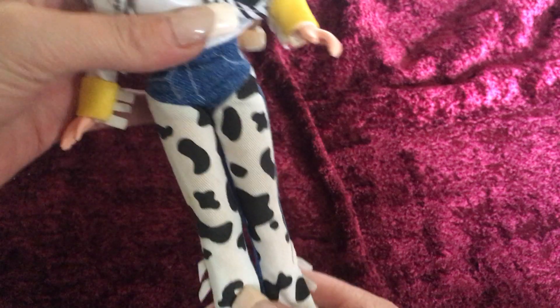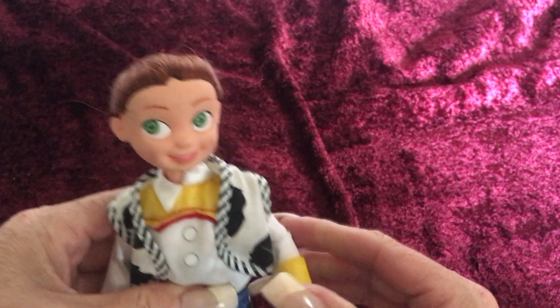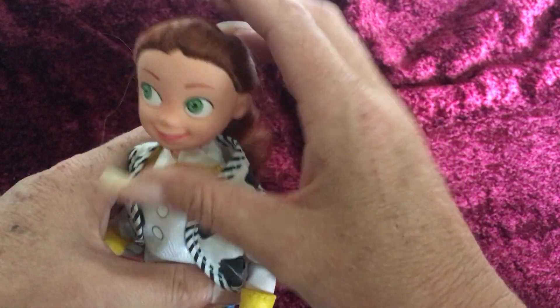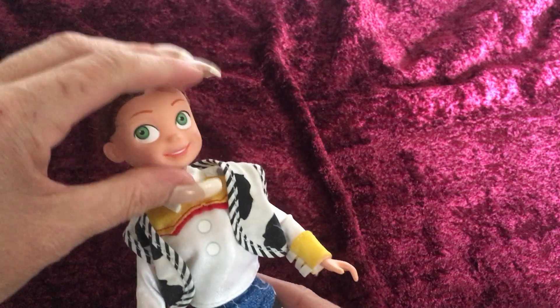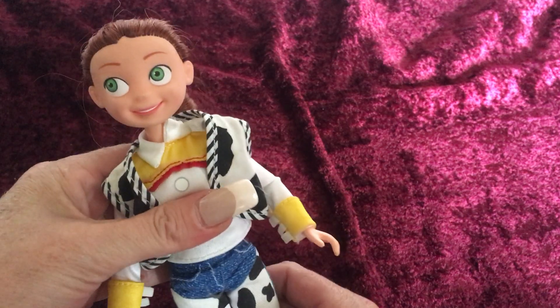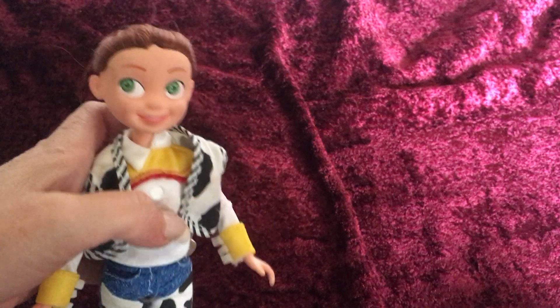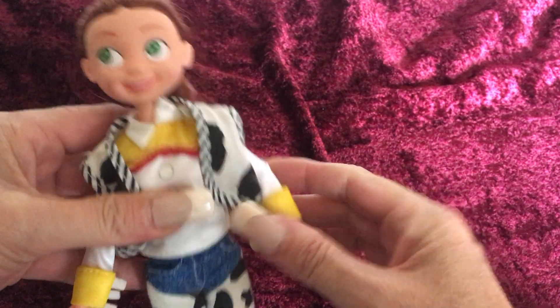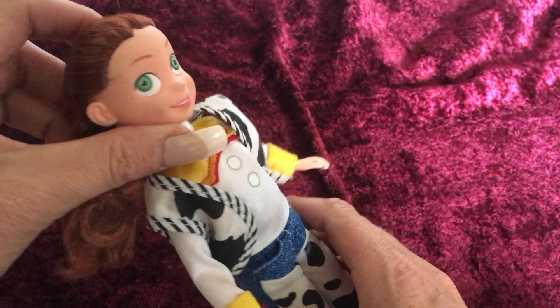She's got on her original outfit. She is missing her hat. I got this doll at a flea market and I thought that she was in really good shape for being at a flea market. At that point I think I only had Buzz Lightyear, so I went ahead and bought her because she was only like a dollar or something like that.